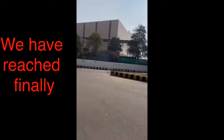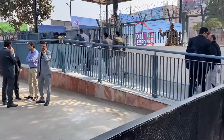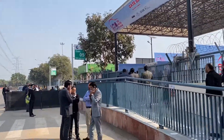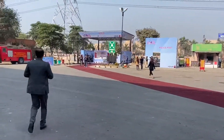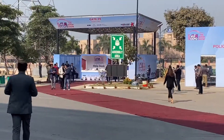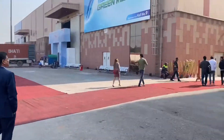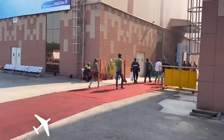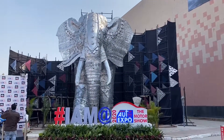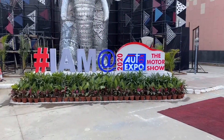We have finally reached here. This is entry gate number five and six. After the entry check and baggage scan, we are inside Auto Expo. You can see it is written right here — I am at Auto Expo, the Motor Show 2020.